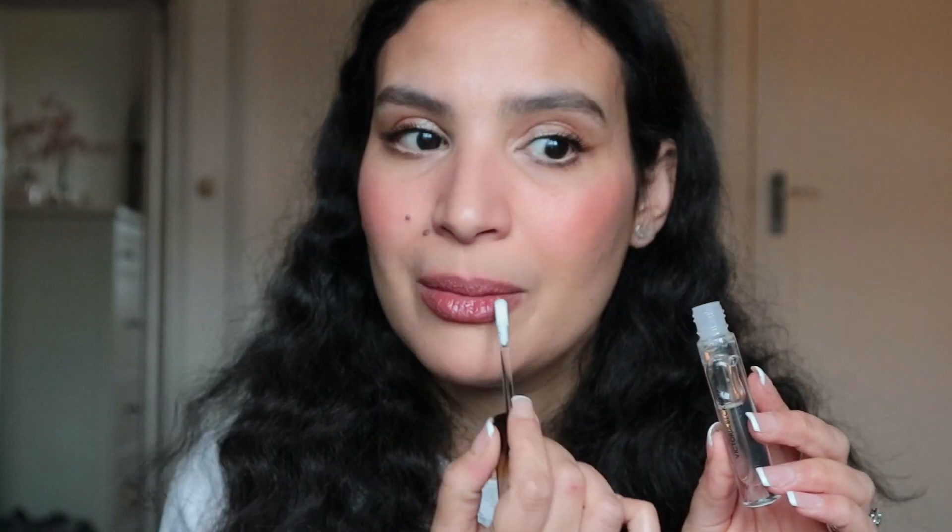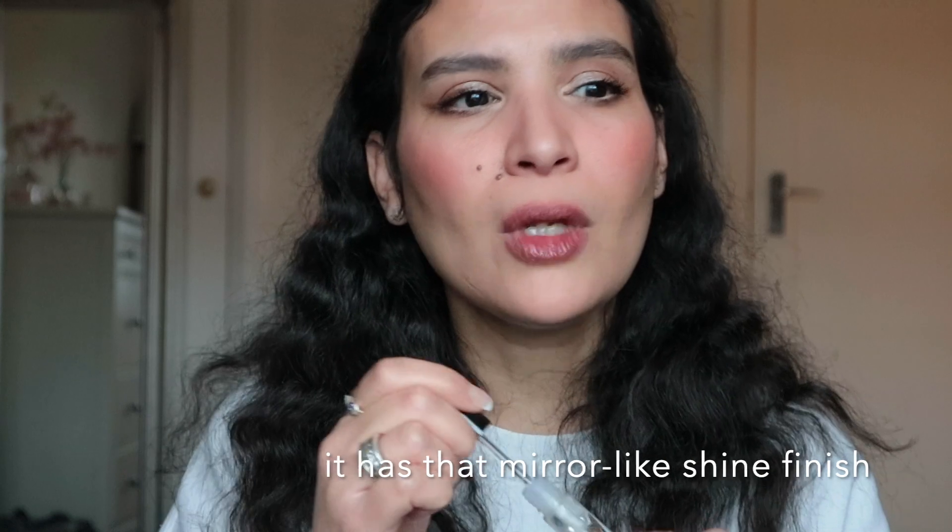Now we're going to try with the lip gloss. I got the Victoria Beckham Posh Gloss in the shade Ice for free when placing an order over 100 pounds during the Black Friday sale — and the name really fits the theme. It's a translucent lip gloss. It's very glossy but balmy at the same time — feels hydrated. Let me know in the comments how you find that lip combo. I feel like it's perfect for this type of wintery look. I love it so much.